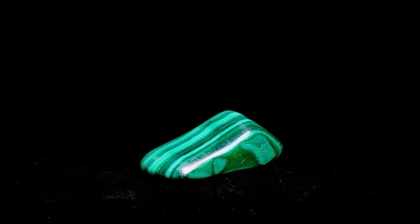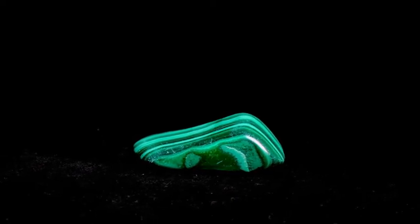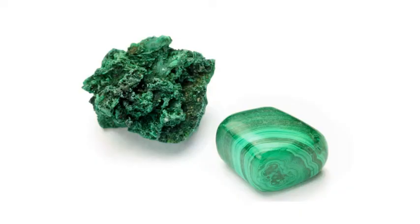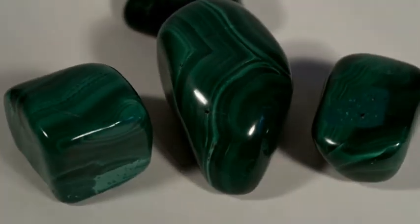Malachite is a copper carbonate hydroxide mineral. Its color ranges from a pastel green to a bright green, to an extremely dark green with distinctive banded texture patterns.